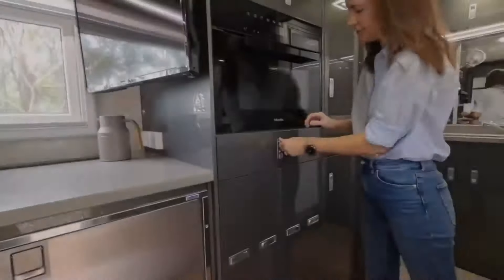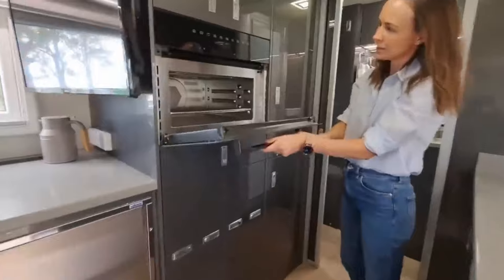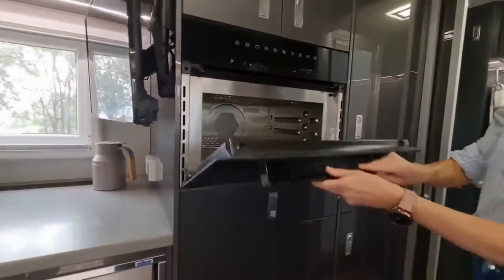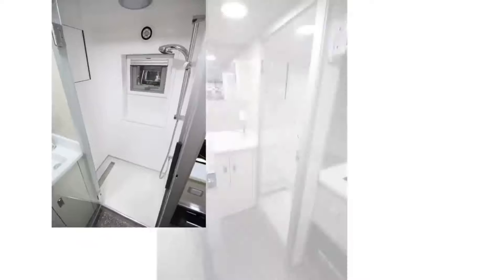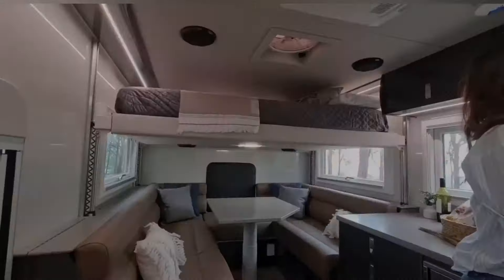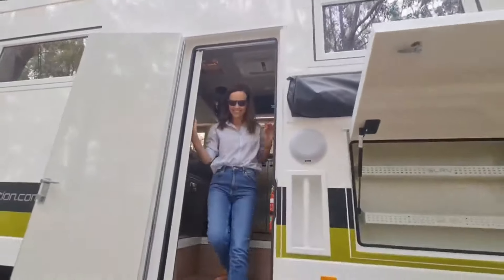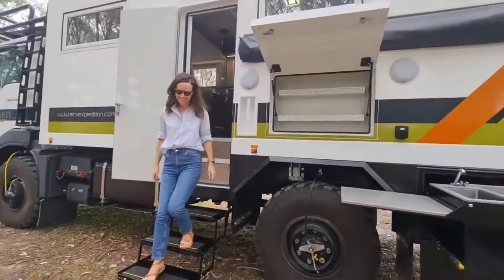Customization options for the Commander 8x8 include a fully equipped kitchen with modern appliances, comfortable sleeping quarters, a bathroom with a shower, dining area, entertainment systems, and climate control. With its rugged capabilities and lavish features, the SLRV Commander 8x8 is the epitome of luxury for off-road adventurers.